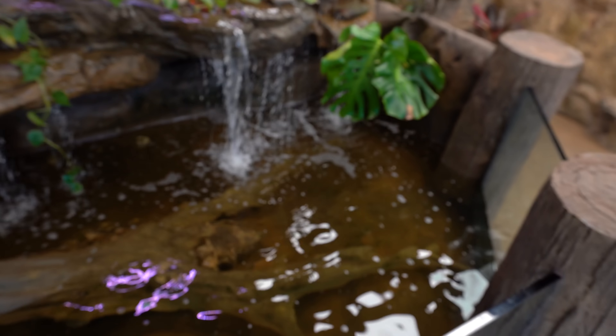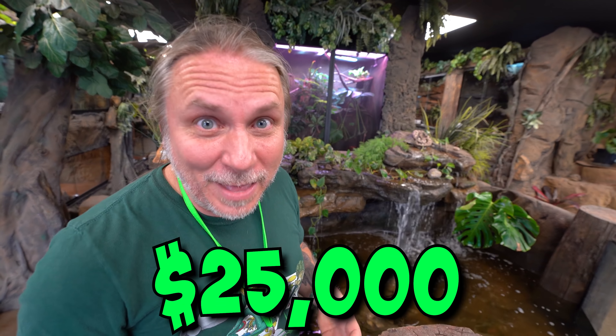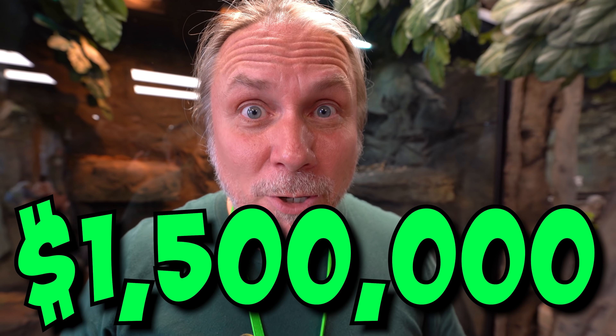Of course, Bowser is an alligator snapping turtle — a pretty expensive animal because you can't really find one this big very often. Usually $2,500 to $5,000 if you find one this size. But this enclosure itself is very expensive — about $25,000 as well. Guys, I don't really care that much about the money side of it, but everyone always asks me how much it costs to open up the Reptarium. When you start adding up all the stuff I've shown you and the stuff I haven't, we're looking at probably somewhere about $1.5 million.